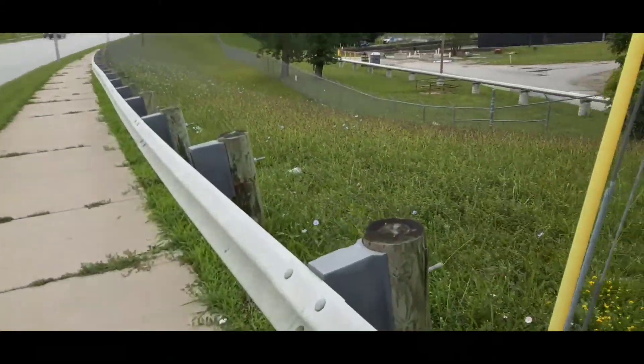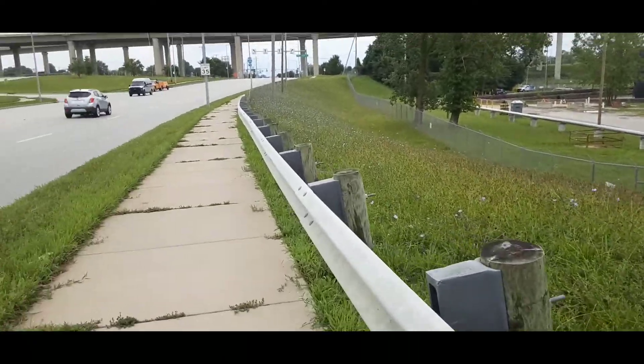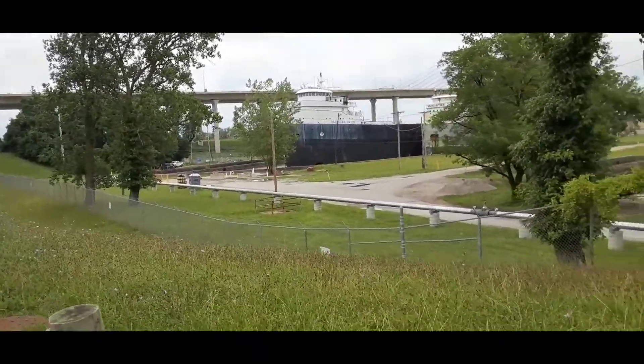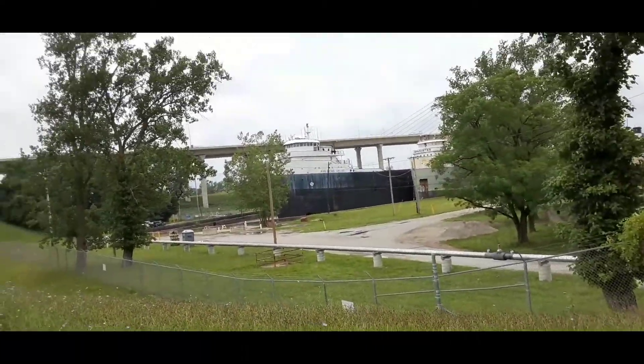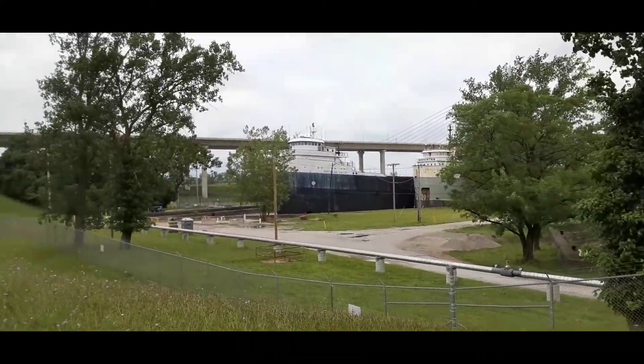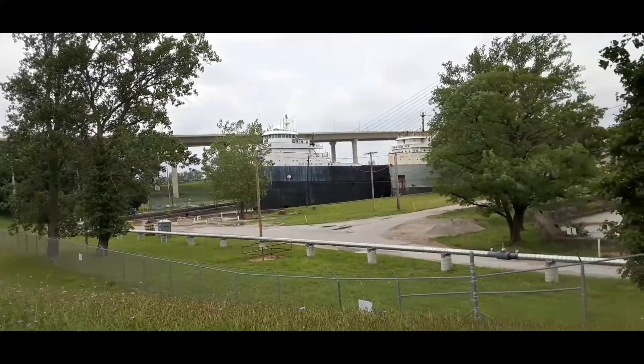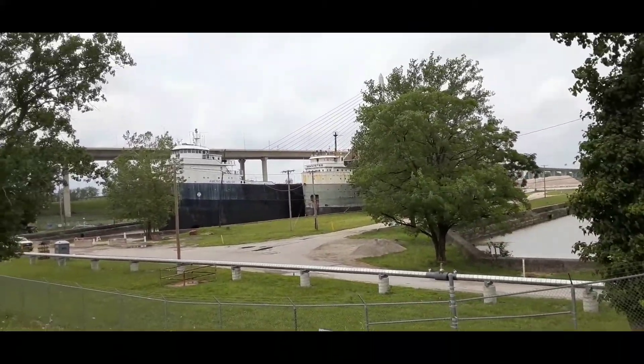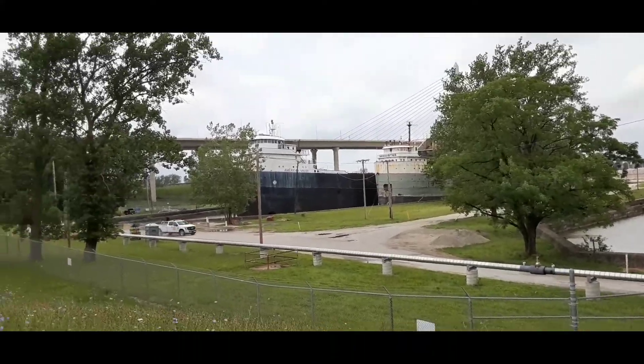We're meandering around Toledo, Ohio, and we have some ships over here in port, I guess is what you would call it. The American Valor and the Manistee.